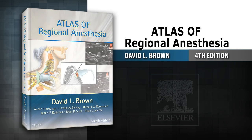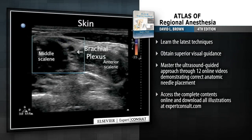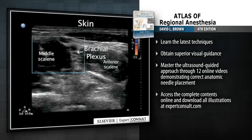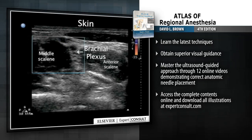Introducing Atlas of Regional Anesthesia, fourth edition. Atlas of Regional Anesthesia has been the go-to reference for many years, helping clinicians master a myriad of nerve block techniques in all areas of the body.